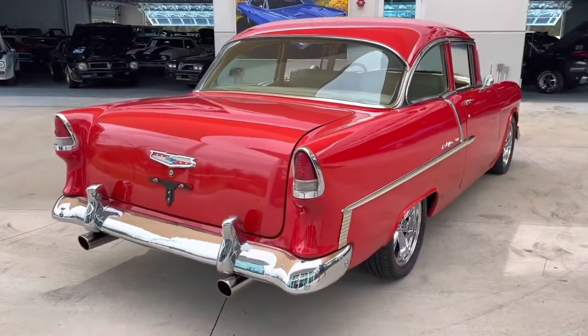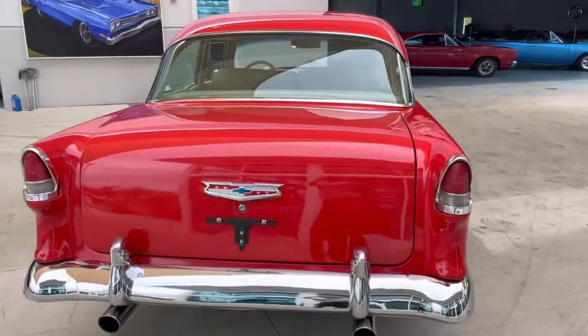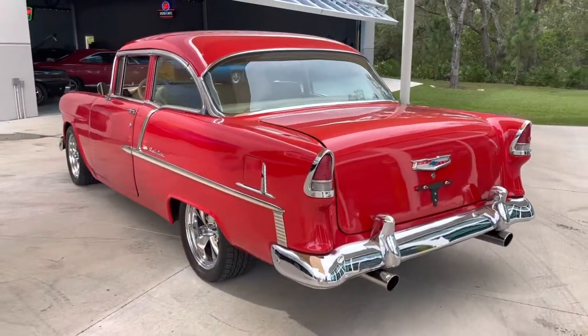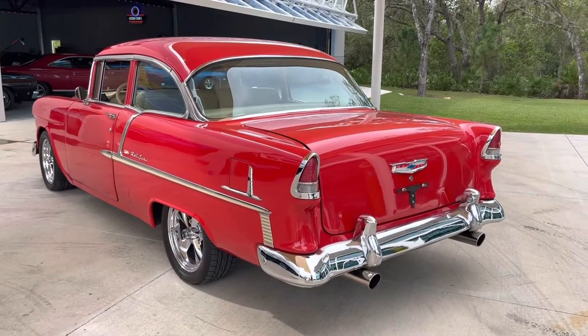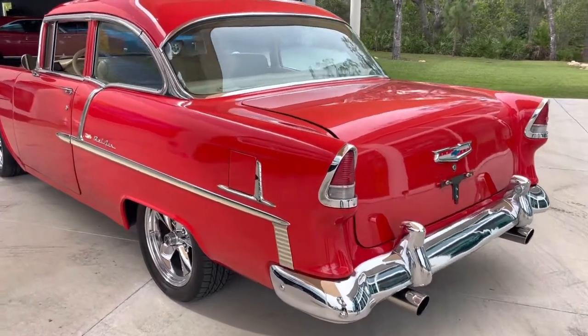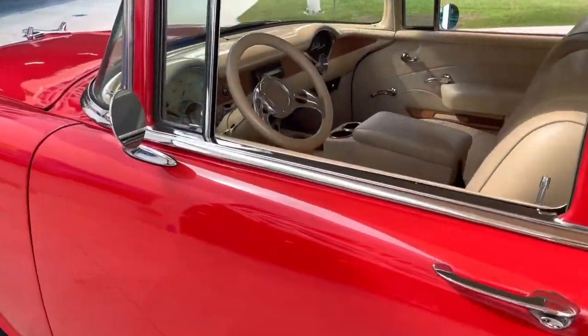It's got a Wildwood disc brake conversion — power disc brake conversion — so it'll stop real well. What's it stopping? It's stopping a stroked 383 with a supercharger and an automatic. Nothing but major torque in this car.